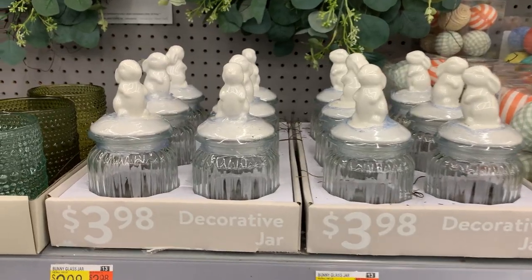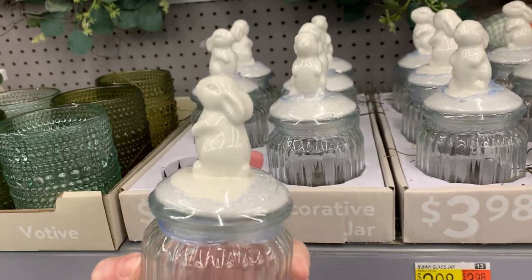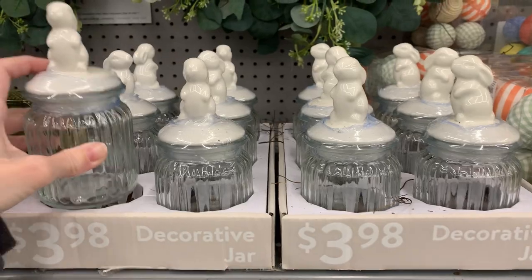Here's another really cute item — look at these little bunny jars! They've got little ceramic bunny lids and the bottom of the jar is glass. These are only $3.98, which is a really good deal.